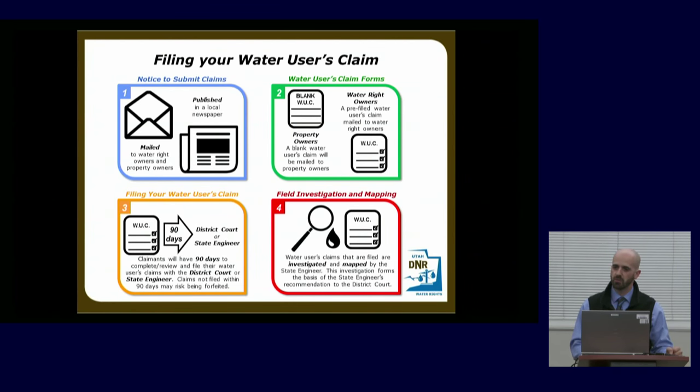Once we send that notice out, it triggers the 90 days to file your claim — either with us at the Division of Water Rights or with the court. If you don't file within 90 days, you risk forfeiting your right to assert a water right. We encourage you: it doesn't take much time. If you're trying to figure it out yourself, come in or call us and we'll walk you through it. Once we receive the claims at the end of that 90 days, we will go out and do a field investigation to verify the claim, verify the location of the well, and verify the beneficial uses.